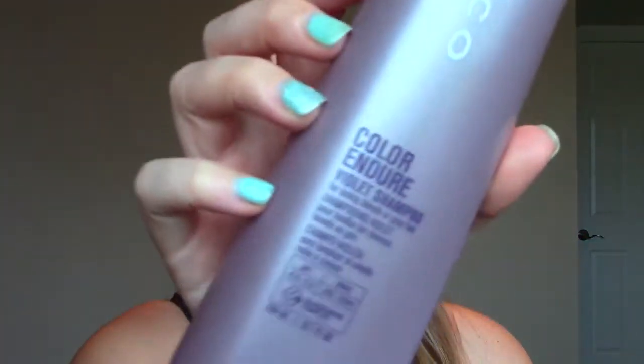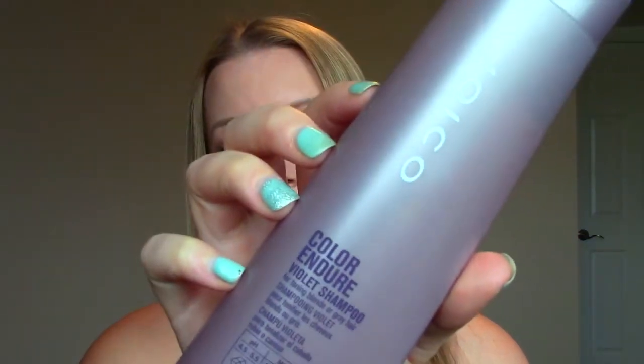This one I've had in my shower for years because I used to be more of a platinum blonde. It's the Joyco Color Endure Violet Shampoo. It's really good for getting out brassy tones if you're quite blonde, and I have used it now and then since I do have some blonde in my hair. I've finally used it up and I liked it — it's very, very purple.